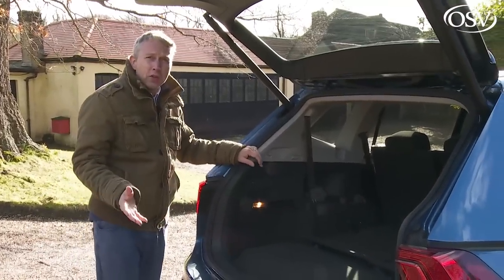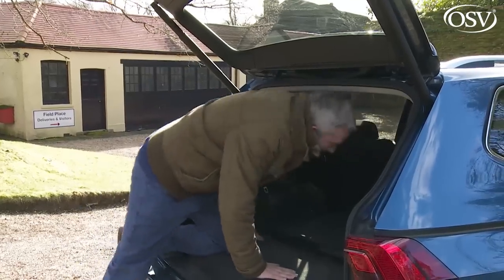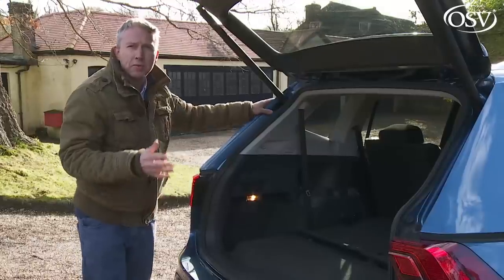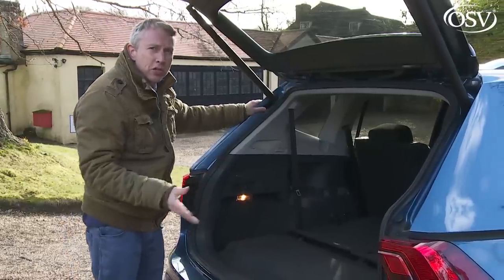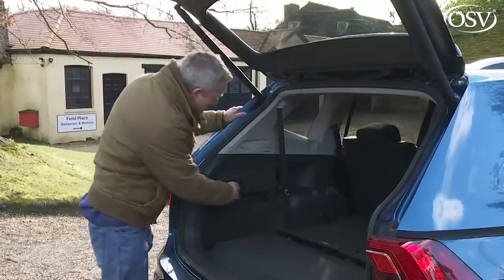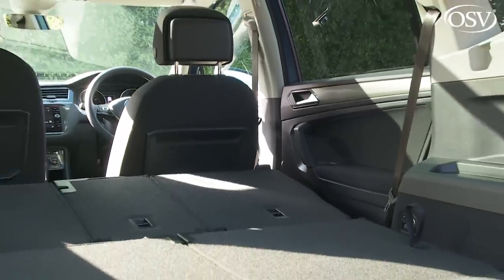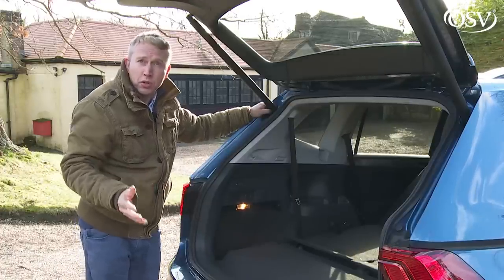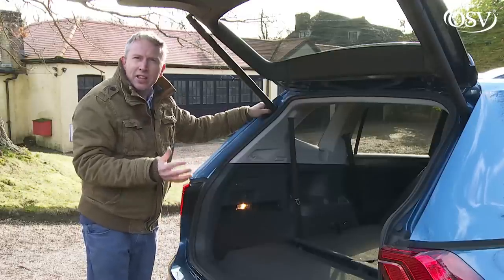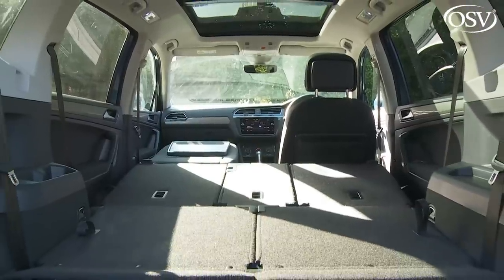Still need more room? The middle bench splits 40-20-40, so you can flatten the centre section and push through longer items like skis without disturbing passengers. You can flatten the middle backrest using neat latches on either side of the cargo bay — functionality that annoyingly costs extra on the Skoda Kodiaq. That frees up 1,775 litres of space, 120 litres more than an ordinary Tiguan can offer. Few rivals can build on that total in the way this Tiguan can, thanks to a standard fold-flat front passenger seat — a real boon if you want to carry a surfboard or a ladder.